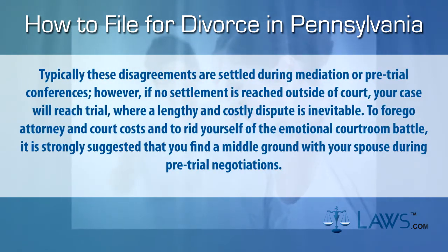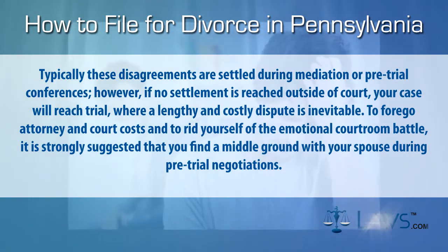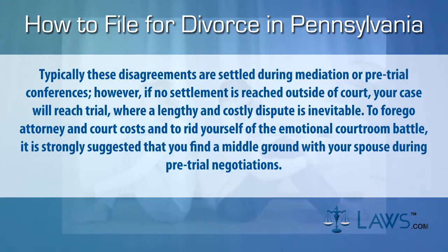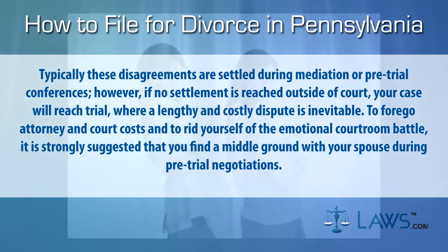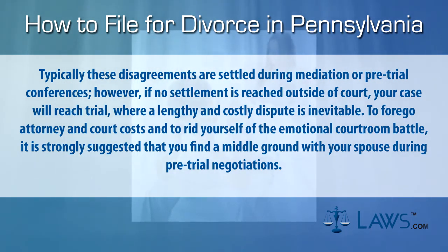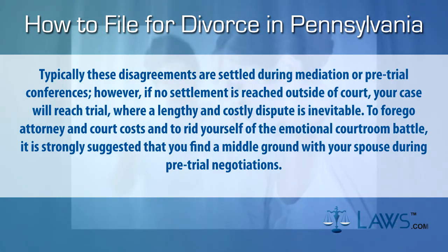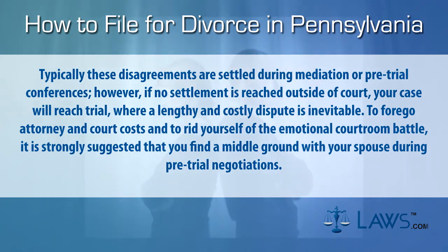Typically, these disagreements are settled during mediation or pre-trial conferences. However, if no settlement is reached outside of court, your case will reach trial where a lengthy and costly dispute is inevitable. To forego attorney and court costs and to rid yourself of the emotional courtroom battle, it is strongly suggested that you find a middle ground with your spouse during pre-trial negotiations.